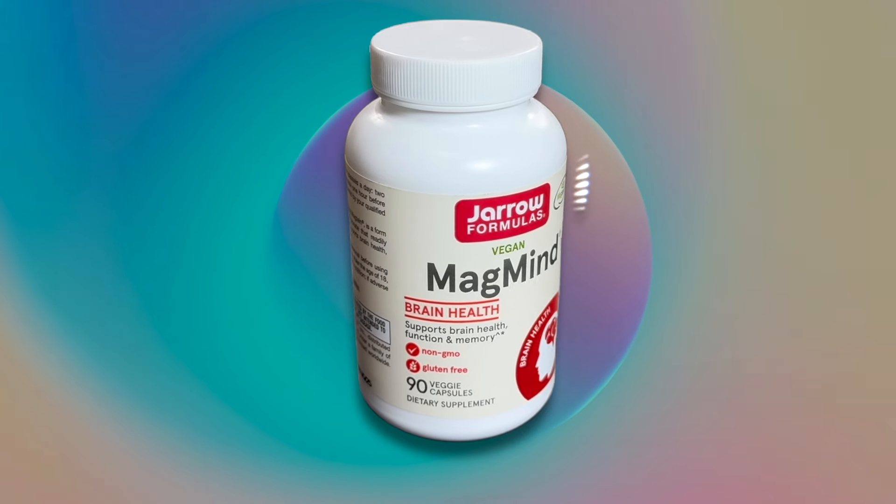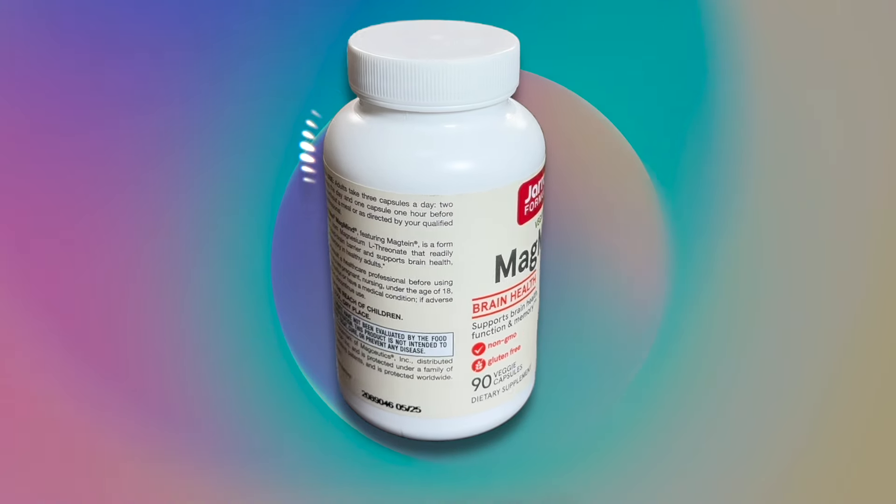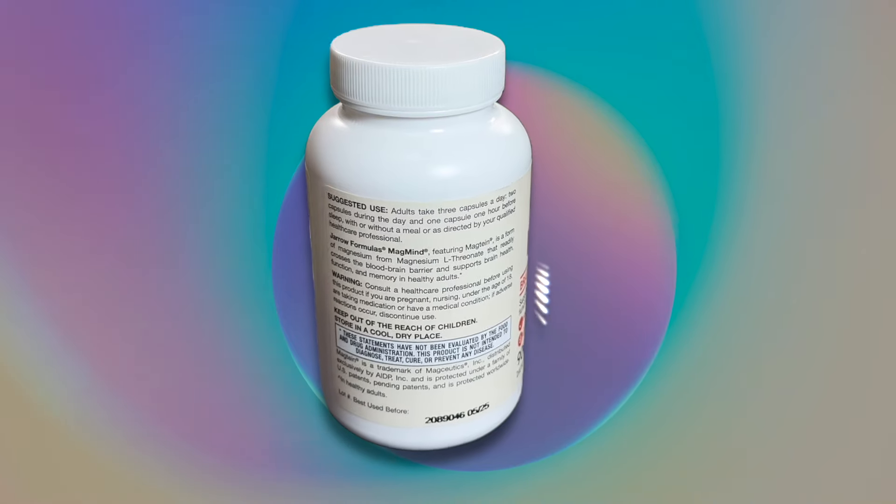Hey, I'm Steve. I've been using Gero Magmine for over two years now, and personally, I've had great results.